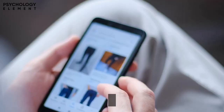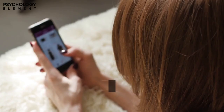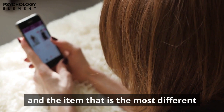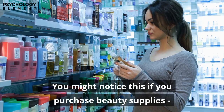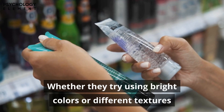Number 9: The Von Restorff Effect. Also known as the isolation effect, the Von Restorff Effect occurs when multiple similar items are presented simultaneously and the item that is most different will be the most remembered. Advertisers use this by making their products stand out from competitors. In beauty supplies, for example, packaging is crucial — whether through bright colors or different textures, the most unique product is the one that sticks in your memory.